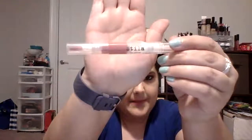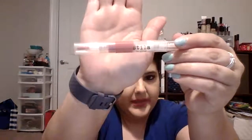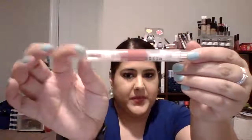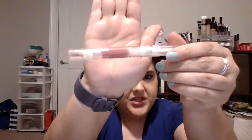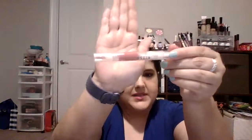The next item is the Stila Lip Glaze in the shade Sugar Plum — I always call it Sugar Plum Fairy, but it is just Sugar Plum. It's a gorgeous color that reminds me of Christmas because of the name, and I want to use this completely all the way up. It's been used before but not tons. It's great paired over other lipsticks, but also great on its own.